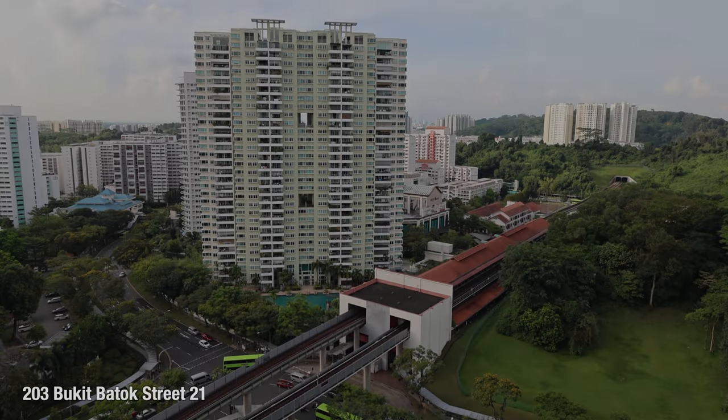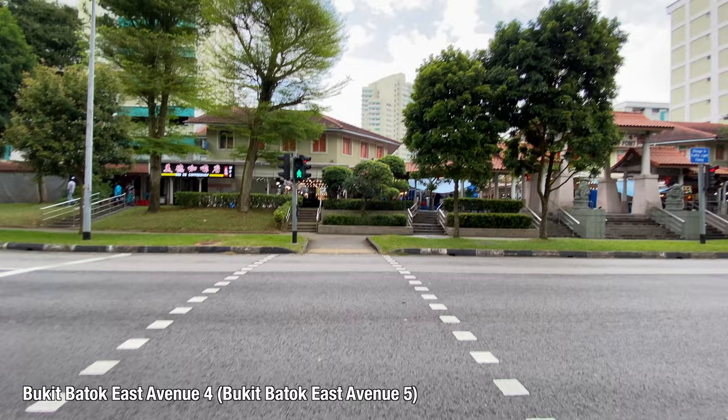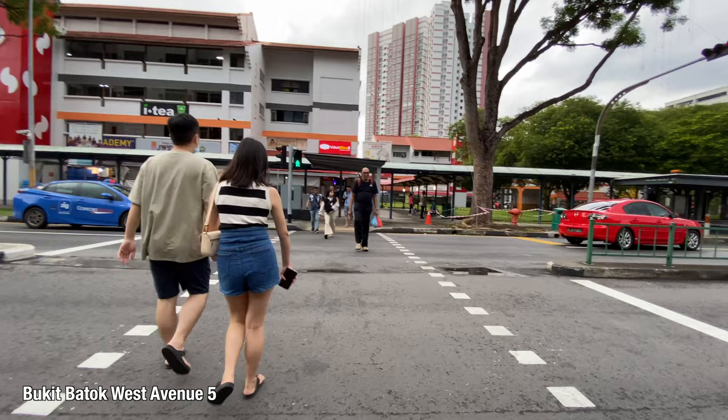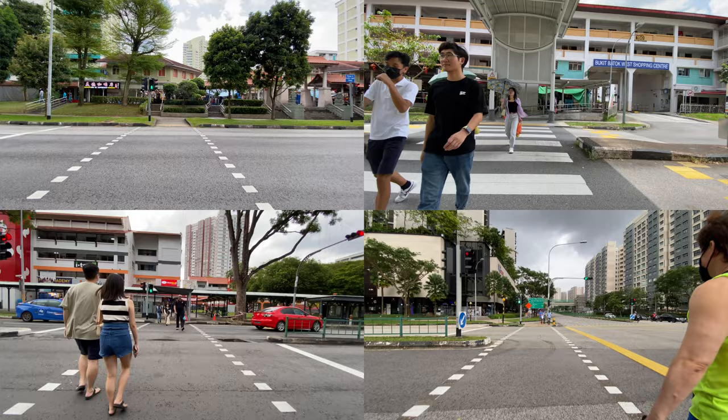This is Bukit Batok, a new town in the west of Singapore. It has two sides: the old and the new. Here's how it feels like to cross a street at the neighborhood centers of Bukit Batok East, Bukit Batok West, Hongka North, and Brickworks. One of these feels very different from the rest — it's this one at Brickworks.